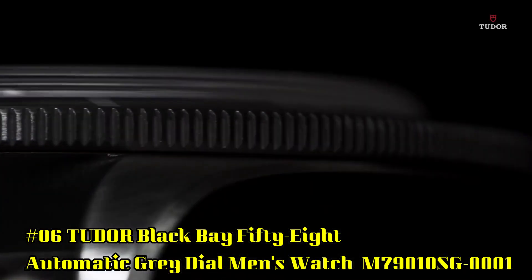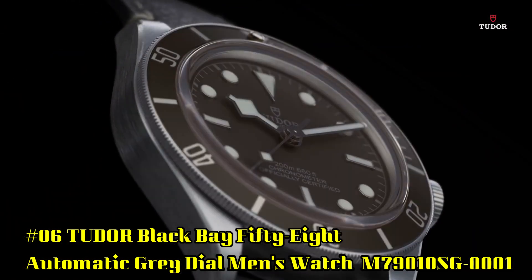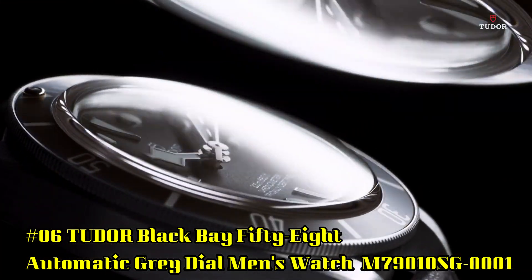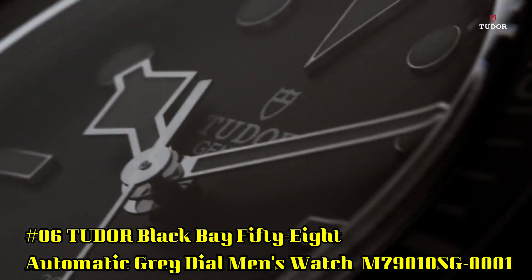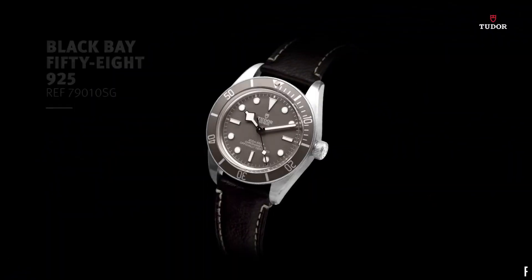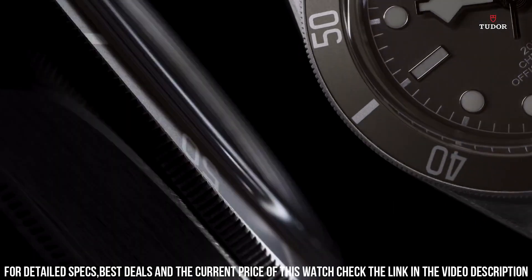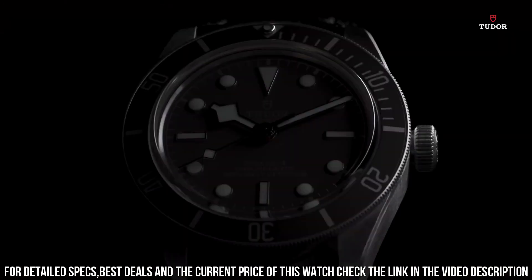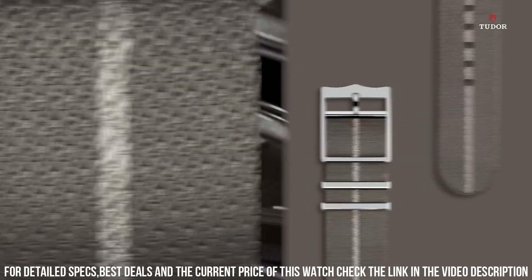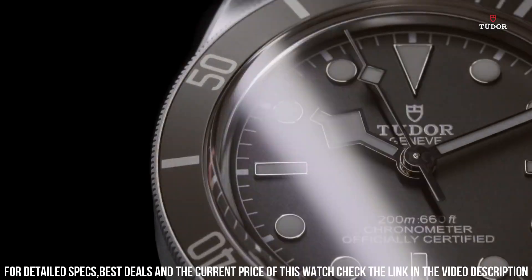Number 6: Tudor Black Bay 58 Automatic Gray Dial Men's Watch M79010SG-0001. 925 silver case with a brown leather strap. Unidirectional rotating 925 silver bezel with an inlaid taupe aluminum ring. Gray dial with luminous silver tone hands and dot hour markers. Minute markers around the outer rim. Dial type: analog. Luminescent hands and markers. Scratch resistant sapphire crystal. Screw down crown. Transparent case back. Case size 39 millimeters. Tang clasp. Water resistant at 200 meters, 660 feet.